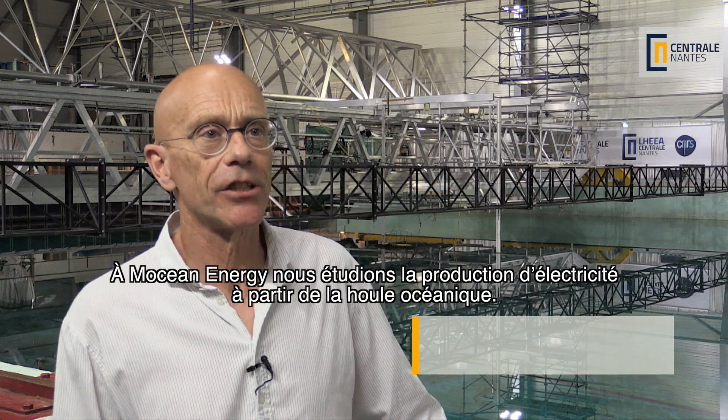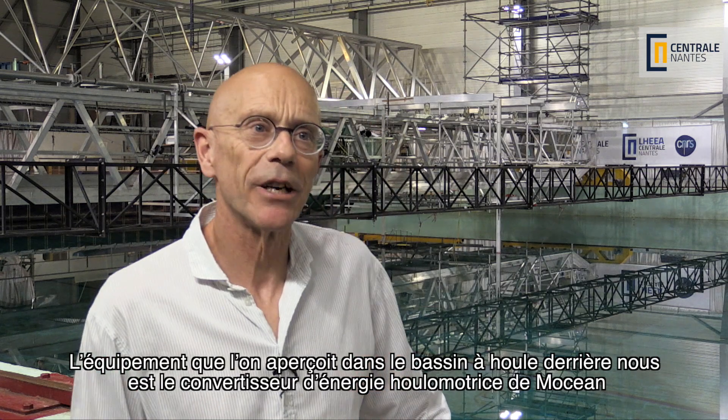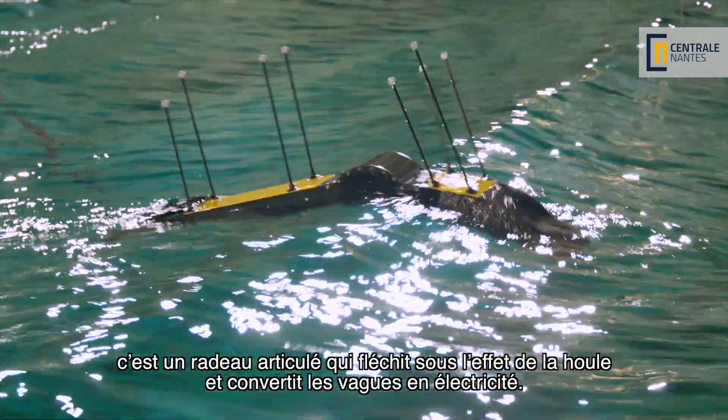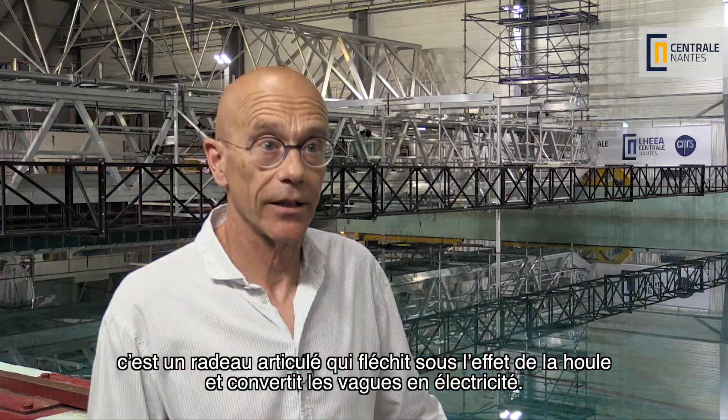Motion Energy is a company based in Edinburgh in Scotland and we're a fast-growing company that is investigating the generation of electricity from ocean waves. The equipment we see in the wave tank behind us is Motion's wave energy converter. It's a hinged raft which flexes in waves and it converts the wave into electricity.